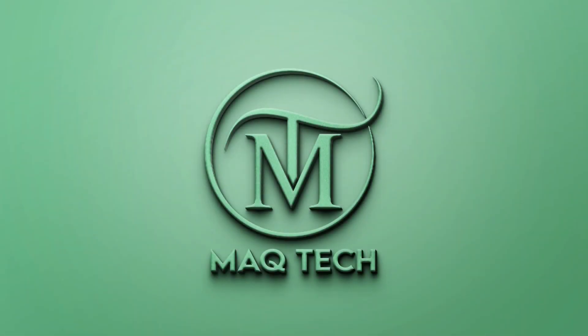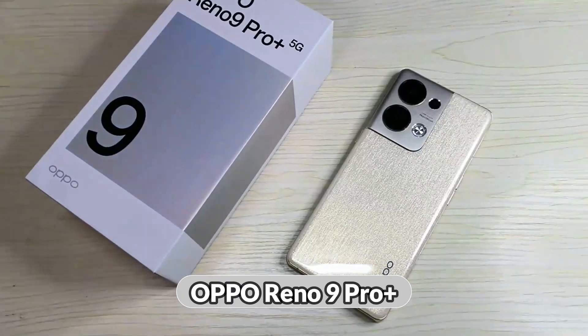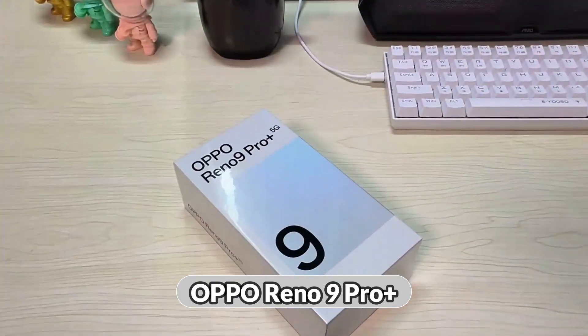Hello friends, hope you are doing well. Today I have brought you an amazing video of Oppo Reno 9 Pro Plus.